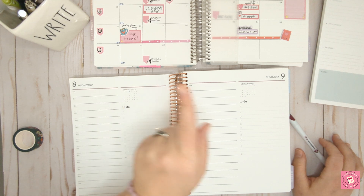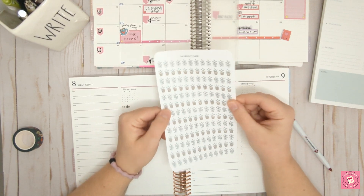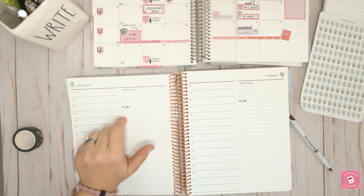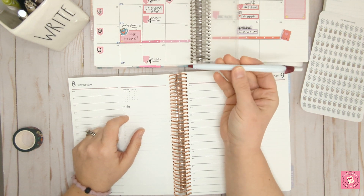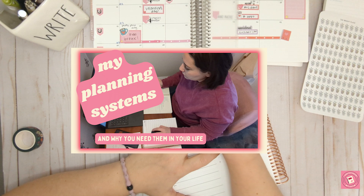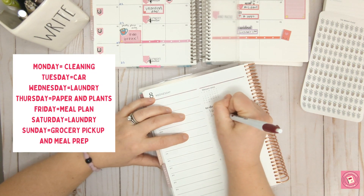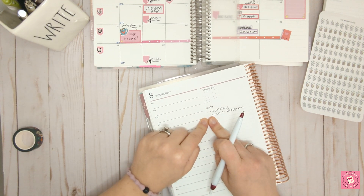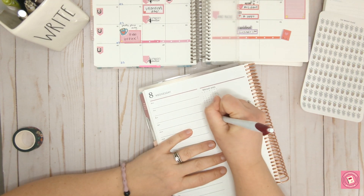I'm going to plan Wednesday and Thursday. In the daily duo, I'm writing down the to-do list first. I already know I'm doing laundry today because Wednesday means laundry day. If you missed my other video about my planning systems and the template matrix, every day is assigned a different task. I'm also trying to get some zone cleaning done, so I need to be in my kitchen. And now I'm going to go in and time map it.